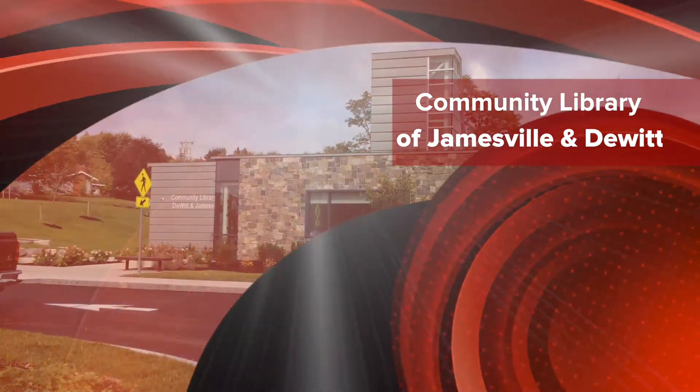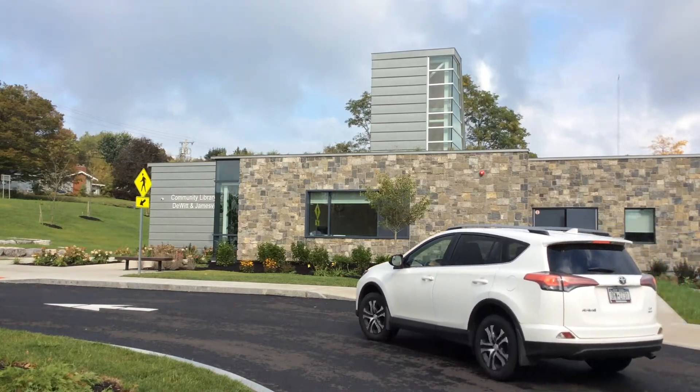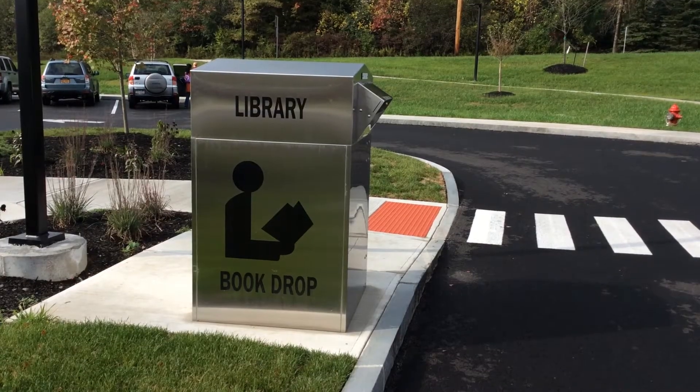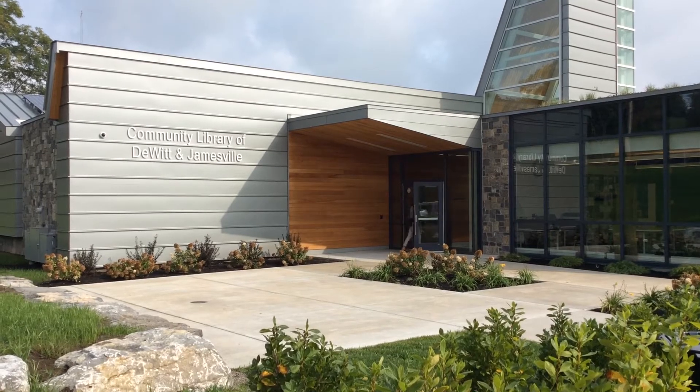The construction of the new community library of Jamesville and DeWitt recently just finished. The library moved from Shoppingtown Mall to its new location on Jamesville Road and features state-of-the-art equipment, spacious and quiet rooms, a cafe, community programs, and more. Since its opening in August, it has attracted people from all over central New York.